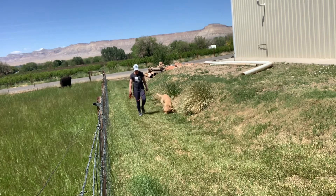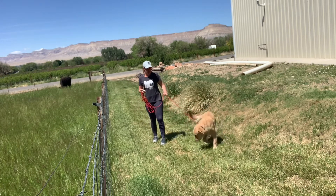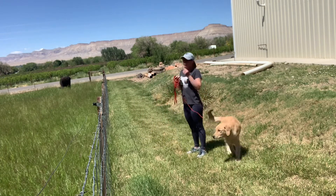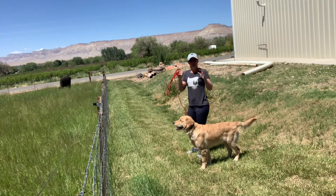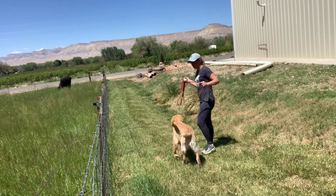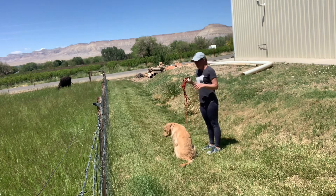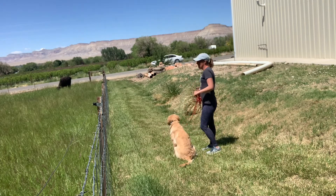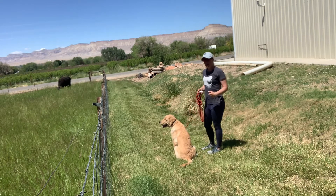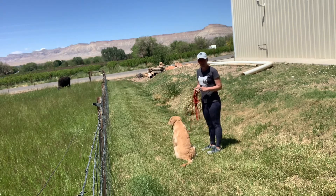He didn't bark that time — that means he's not as nervous about it. But what you're going to notice is how quickly I notice his body language. You might not be able to see it very well in this video, but at least you can see the motions that I do. I'm really quick about backing up when I can tell he's going to veer off. And you're going to get better at it as you go, because the quicker you are about reading it and redirecting it, the faster he'll overcome it.